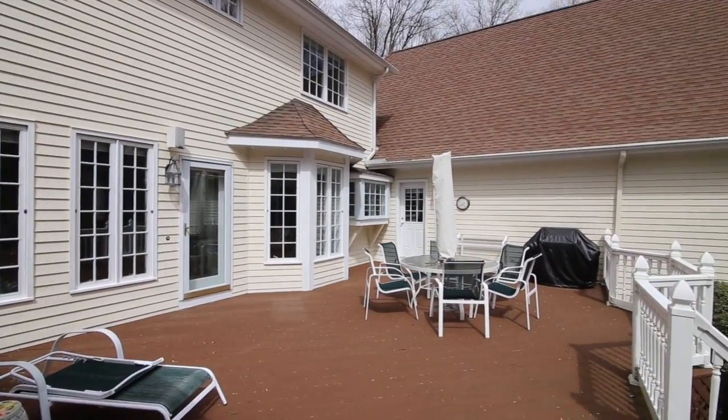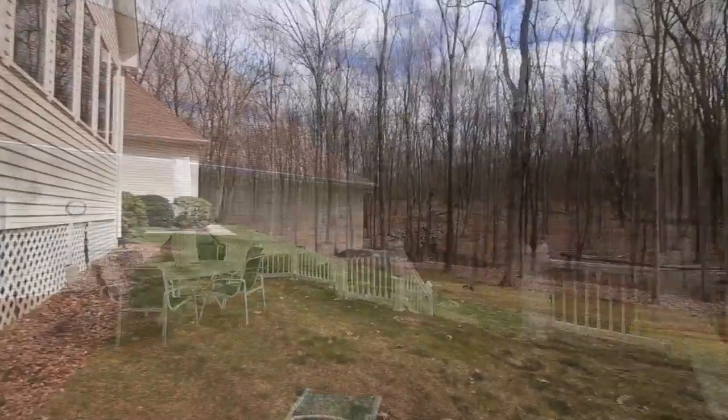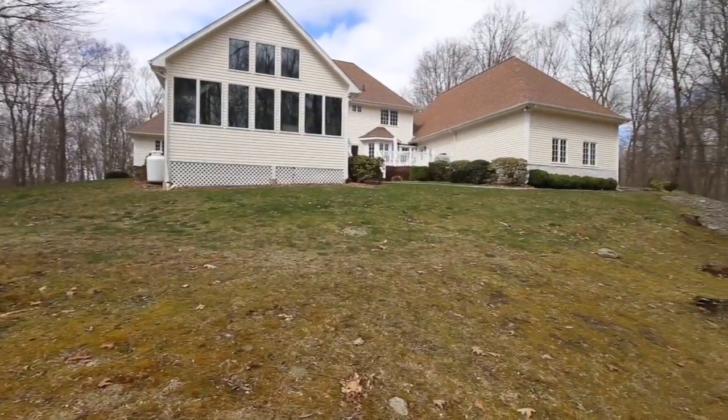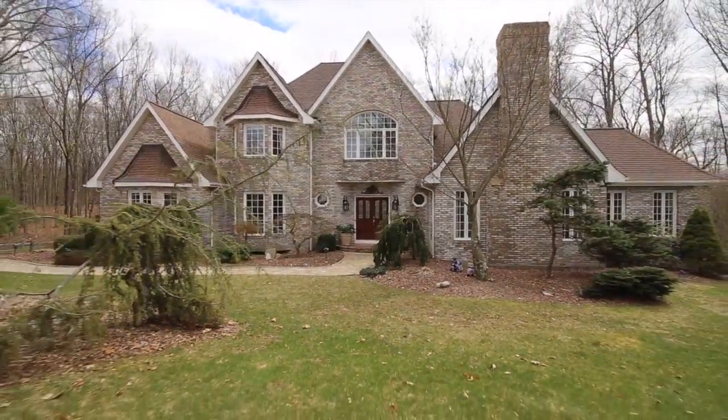An enormous patio lies off the sunroom, ready for summer fun and enjoying the crisp autumn mornings to follow. The backyard features beautifully gently rolling property. This location is truly a treasure, with a very special home.